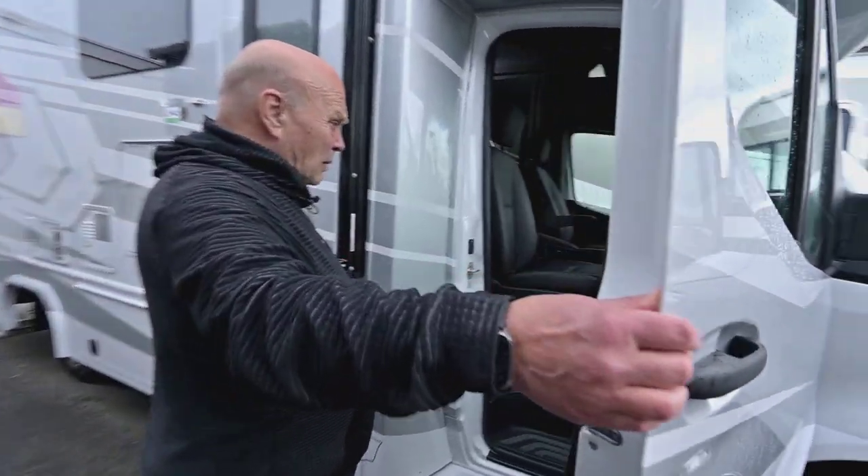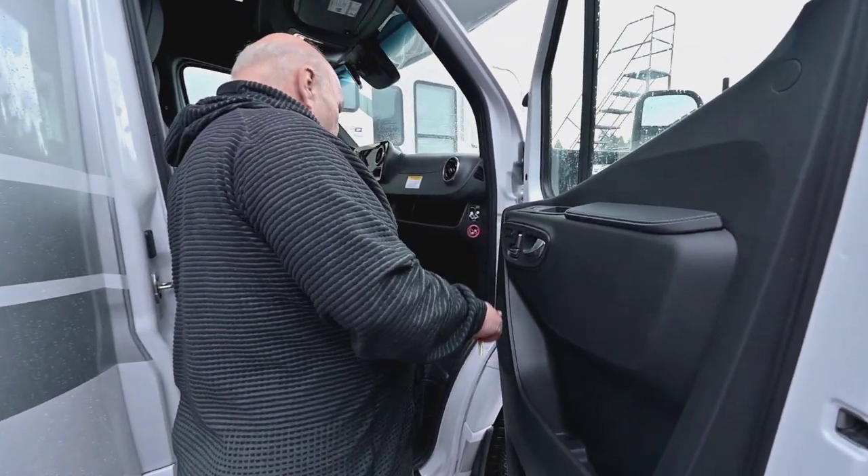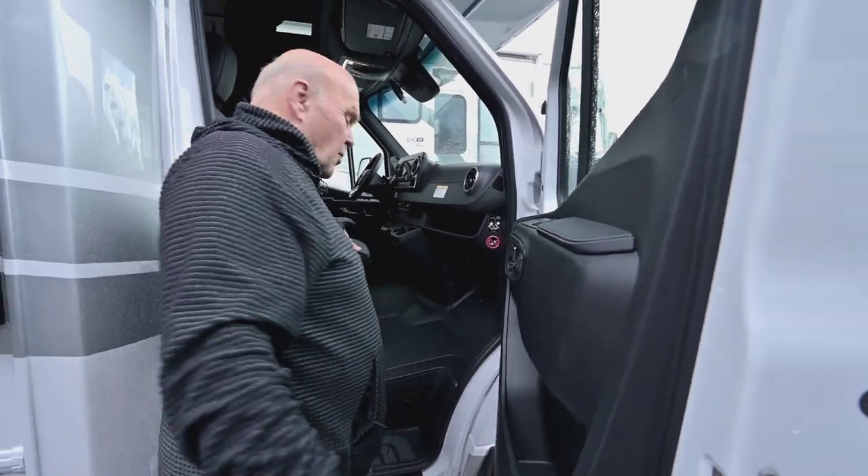The chassis is unbelievable in these things. It has memory positions here for the seats, so you put it in the number three position so it's in the perfect spot for these seats to turn around.